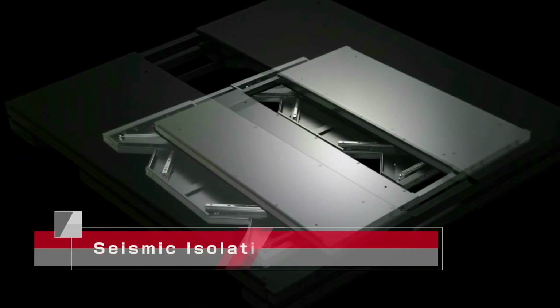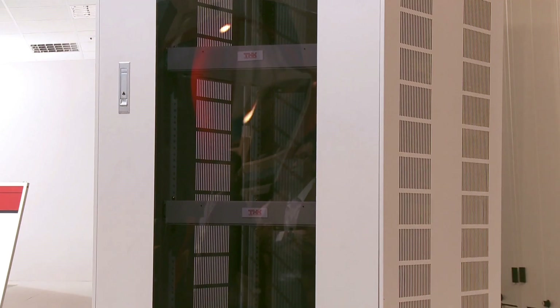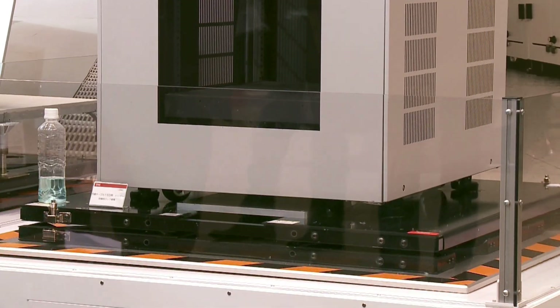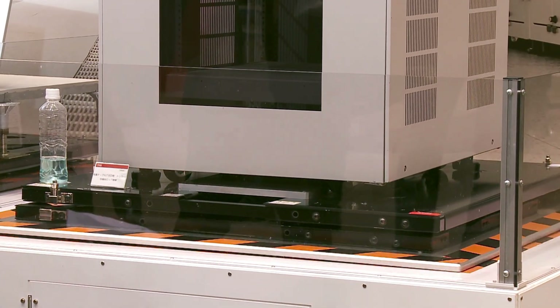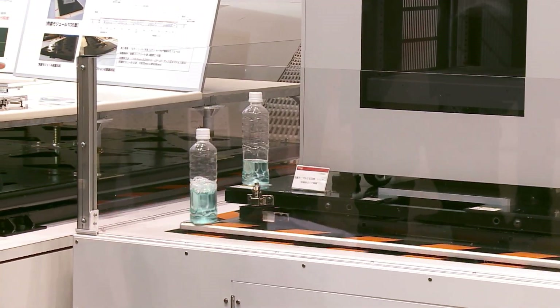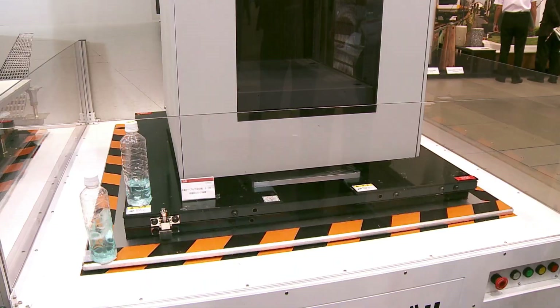Another of THK's products is a seismic isolation table, which can be used to protect single objects such as system servers, machinery, works of art, and so on. Unlike bigger systems, they don't require construction with the foundation of the building. Along with the larger seismic isolation systems, they have started to gain recognition overseas, even in countries where there are few earthquakes.